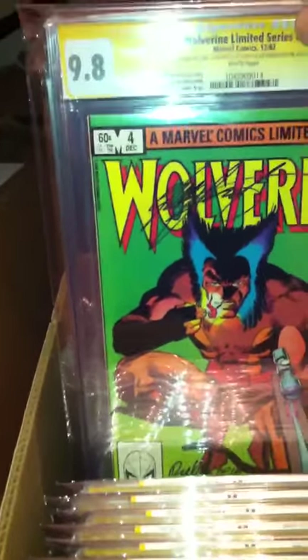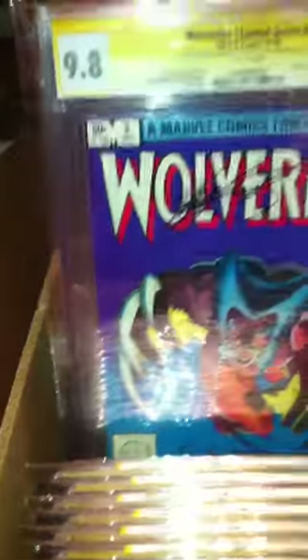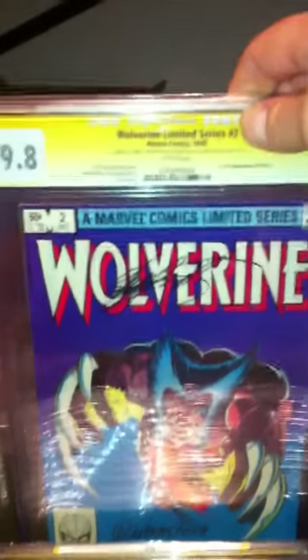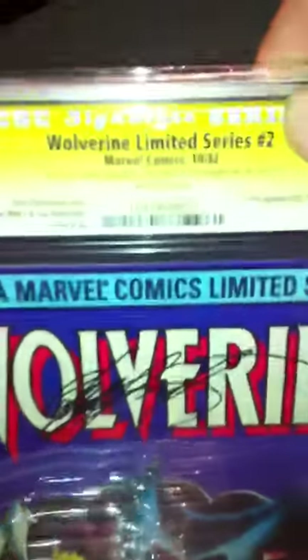Wolverine number four from the mini-series, 9.8, signed by Chris Claremont and Joe Rupertstein. I have numbers one through four, all signed by Chris Claremont and Joe Rupertstein. Number one is also additionally signed by Stan Lee. 9.8, white pages.